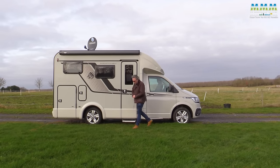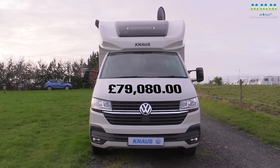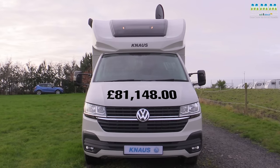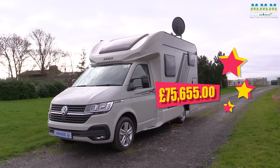And then money. The list price on the Knauss website today for this van is £79,080. This one has just a few minor options on it because Vansation spec includes most stuff as standard, bringing the total to £81,148. But SMC Motorhomes just down the road in Newark have this particular vehicle on offer at £75,655.